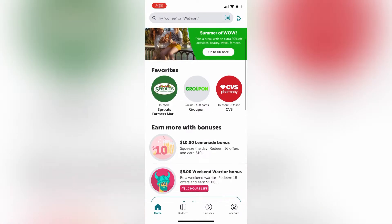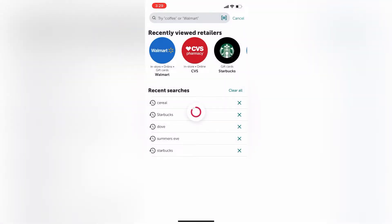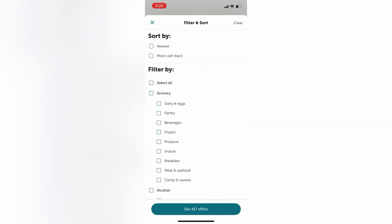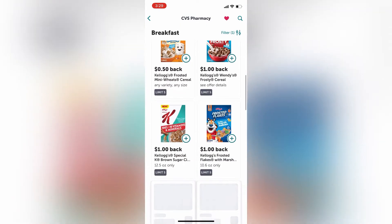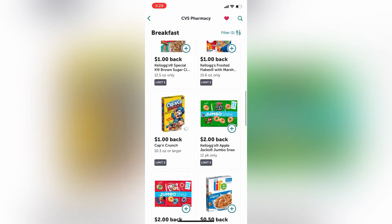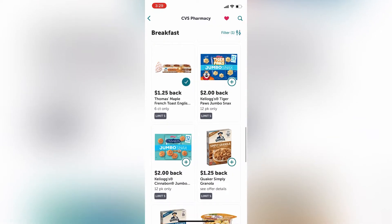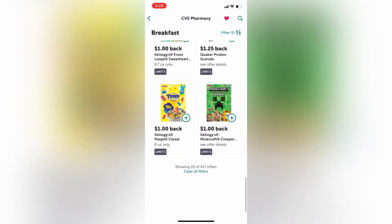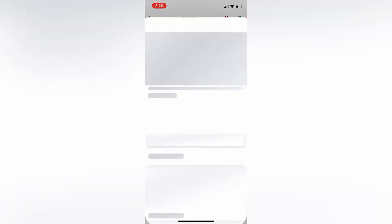So now we're in the Ibotta app and I want to show you how you look up the deals. Here's CVS — we're going to click on that and go to in-store offers. We've got some items popping up. I'm looking for the grocery breakfast section. Now it's going to show us all the offers available at CVS for cereal and breakfast. There's $1 cash back with a limit of $5 on the Captain Crunch. There's also that Life cereal offer. You can get these at CVS or whichever other store has that same offer available.